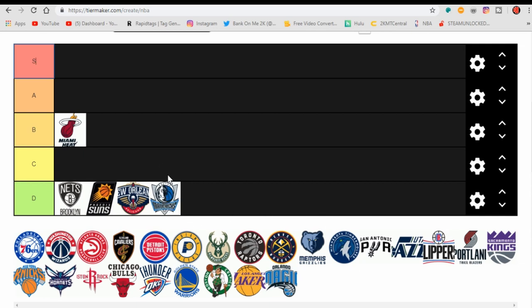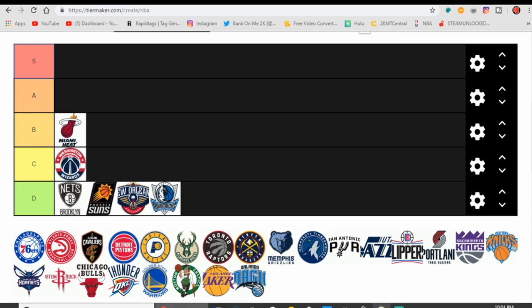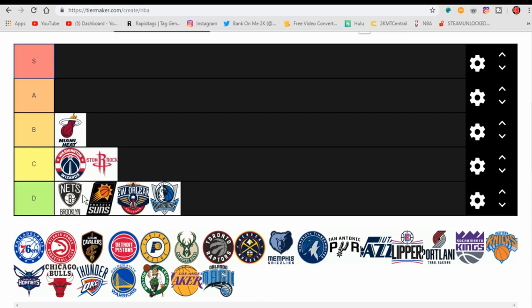Let's move up to C tier. I'm going to put the Washington Wizards — very good logo, but I like their secondary logo a lot better. It's simplistic, just the centerpiece ball. Also in C tier, the Houston Rockets. They really use their secondary logo, which is just the R. They can do a lot more with their logo. It's just too simplistic.